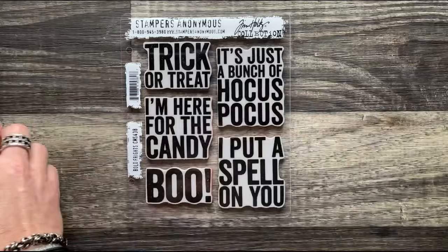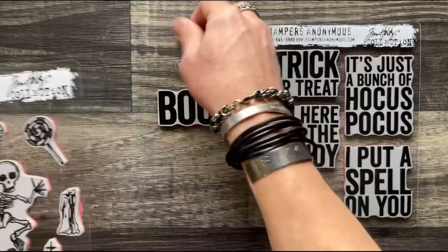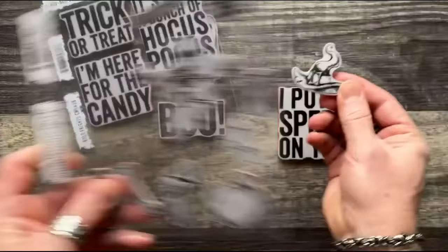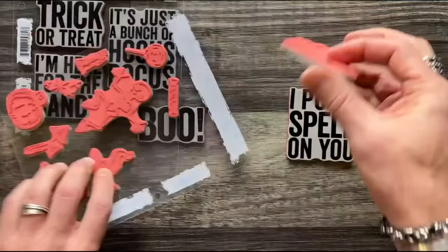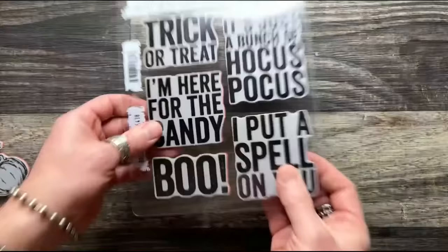These bold stamps are scaled to work with coordinating images. For example, 'Boo' fits with a ghost on top, and 'I Put a Spell on You' is scaled so a witch hat can sit right on top. You don't have to do it that way — you can use any element you have. Stamps are tools you want to get out of the toolbox and use again and again.